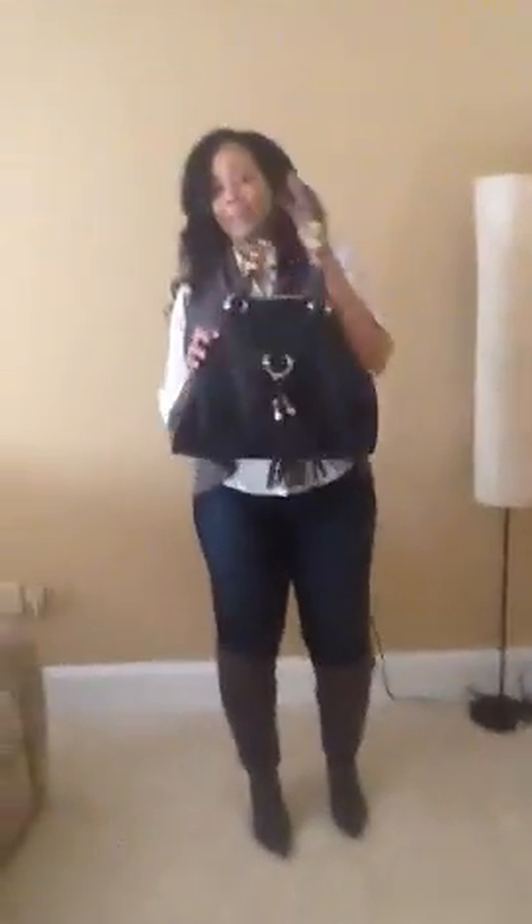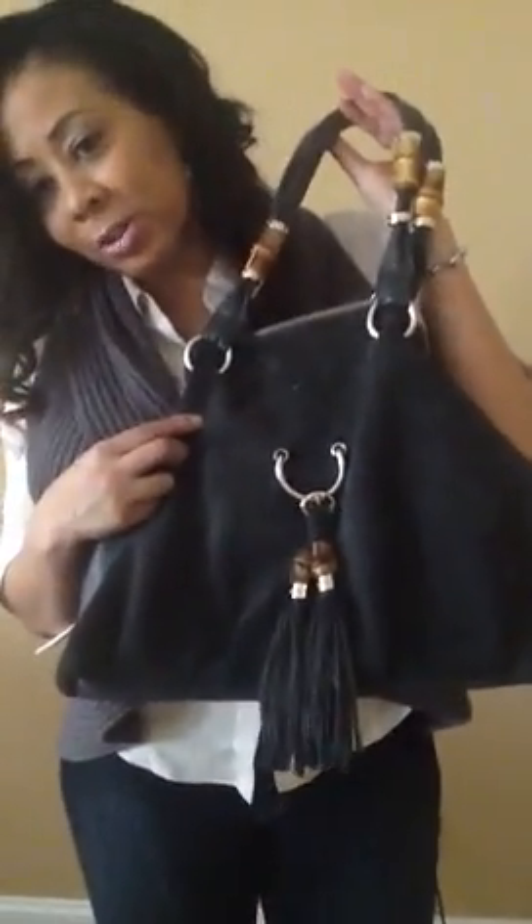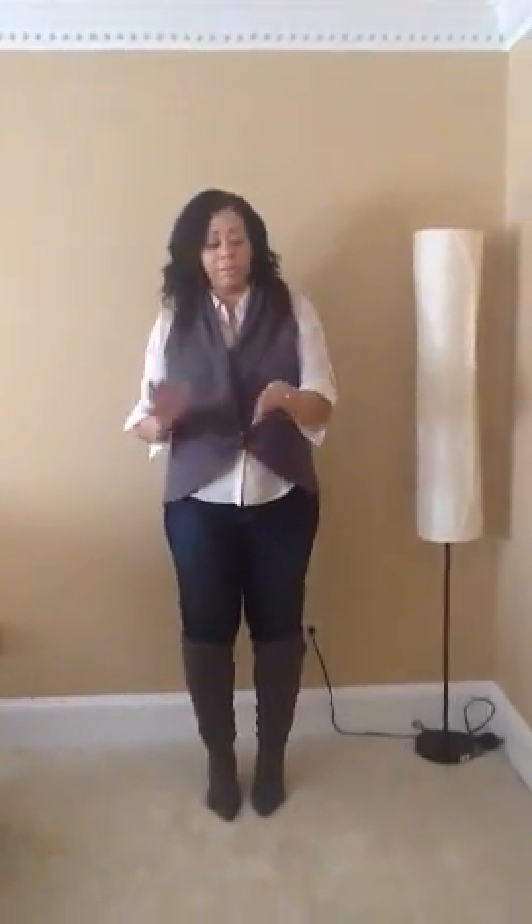I want to show you my bag. I got it from a little boutique called Francesca's here, local in Georgia. My outfit of the day is just basically a very simple outfit. My jewelry is very simple because I'm very simple. My bracelet.